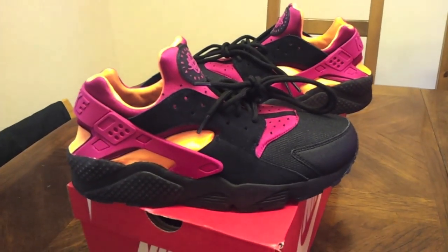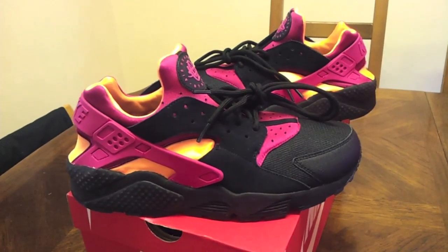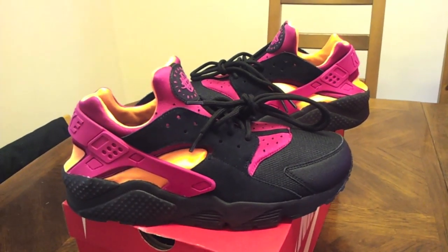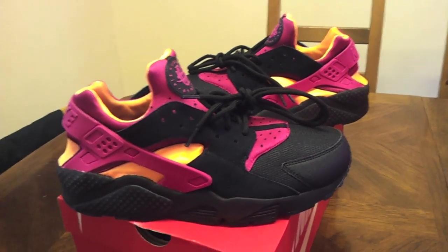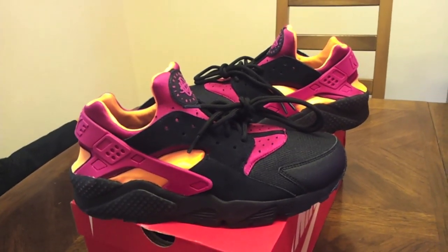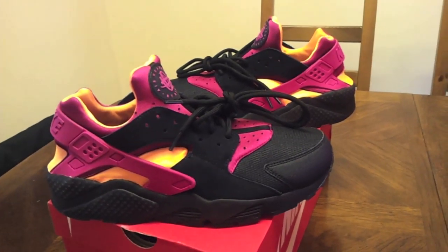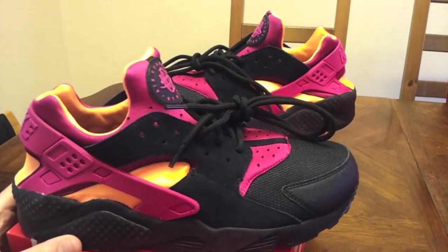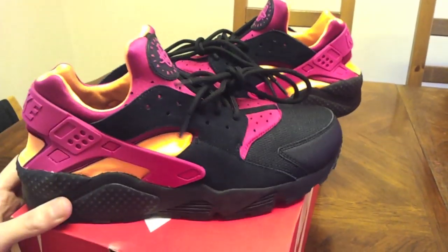The midsole was white originally, but when I saw them the seller had already painted them black. He had one pair in size 10 — UK 10 — which is my size, so I snapped them up quick. Once they sell out that's it, you don't get them again, and if you do they're back on eBay. I paid a bit more for them but for me it was worth it because I missed out on the colorway.